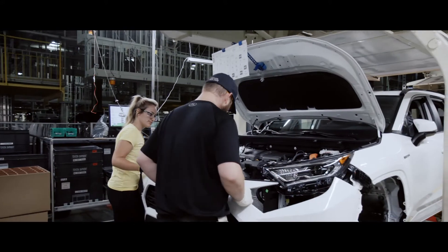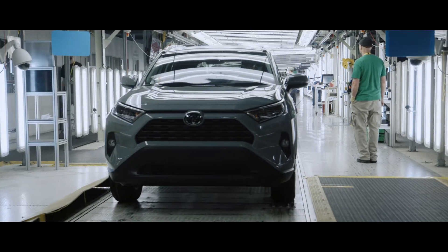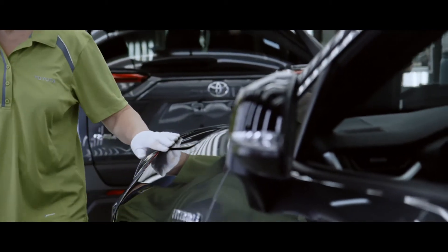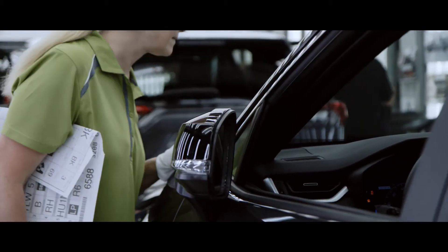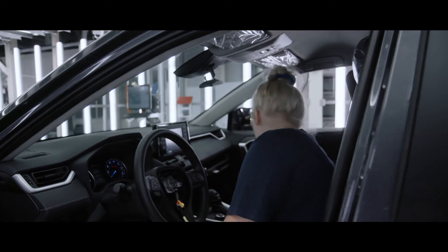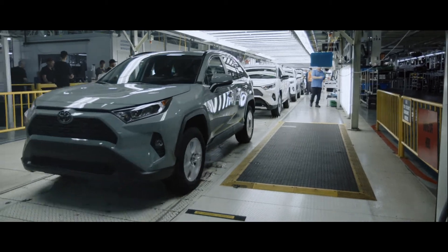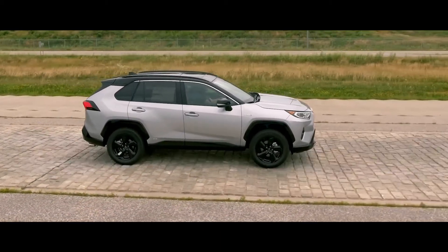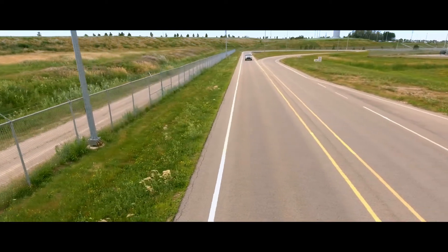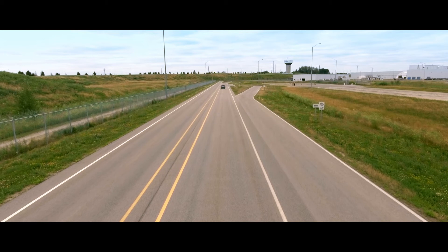Once the assembly is finished, RAV4 is ready for one final quality check before leaving the factory. This final check is done under special LED lighting, which helps team members spot any imperfections both on the outside and the inside — a process duplicated at Toyota facilities in North America and abroad. Once it passes, RAV4 is driven off the assembly line, with some vehicles heading onto the test track for noise, vibration, and harshness testing and more driving tests to ensure quality, durability, and reliability.